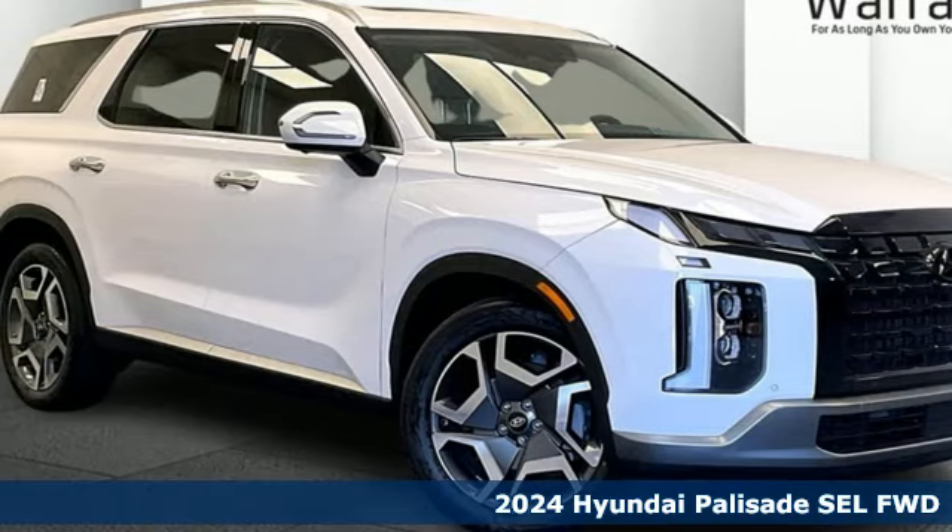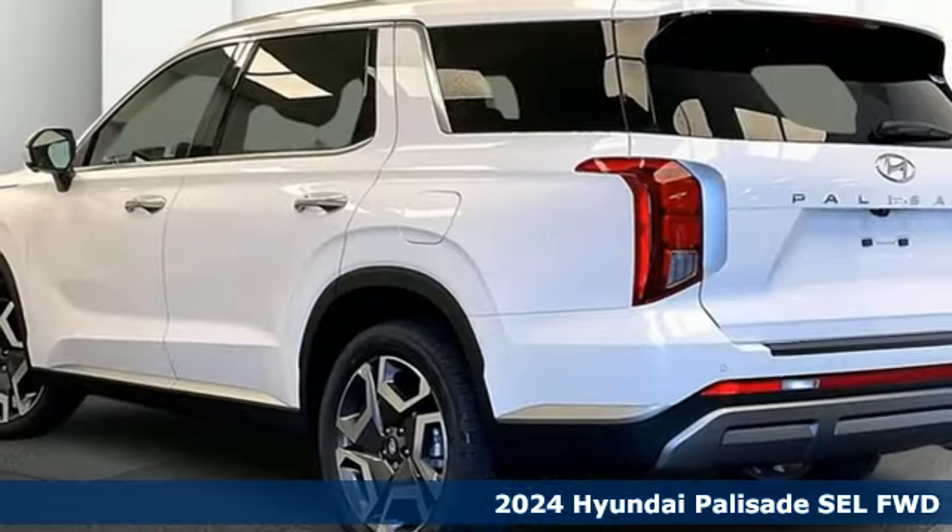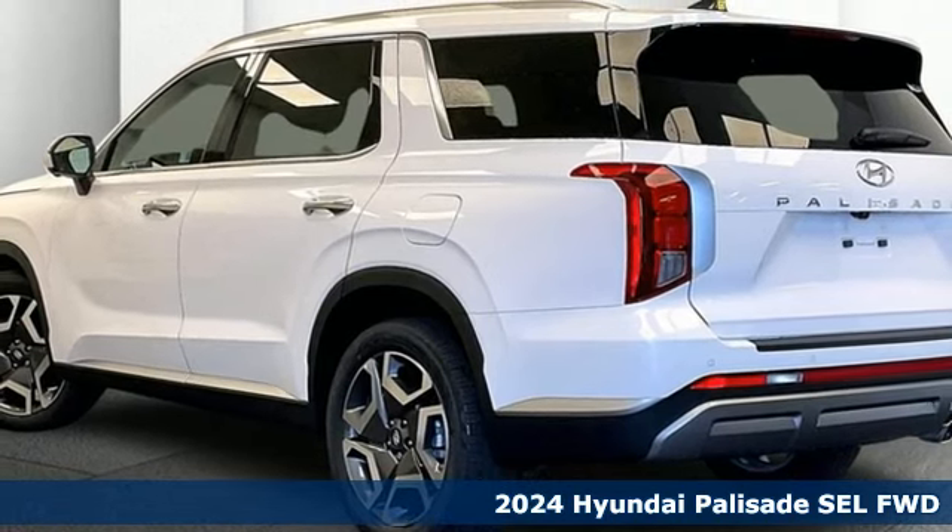Here's a new 2024 Hyundai Palisade. Challenging convention to find a better way — it's the Hyundai way.